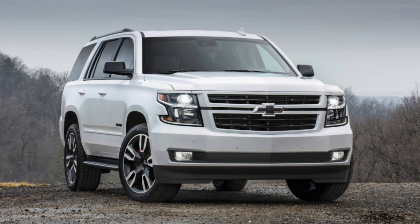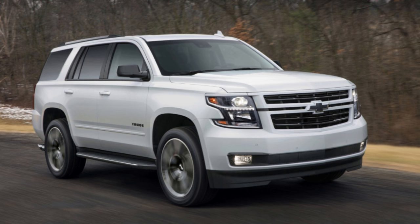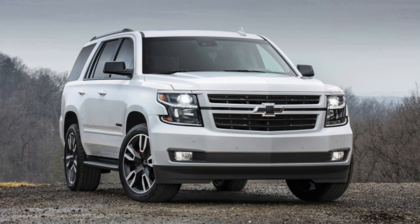You can also get Brembo-supplied 16.1-inch front brakes with six-piston calipers for $2,795, which are also offered on the 2018 Yukon Denali. A Borla exhaust — Chevy says it adds 7 to 10 rear-wheel horsepower and 28% more flow at certain throttle settings — adds about 28% more noise too.